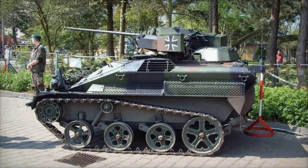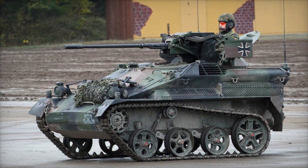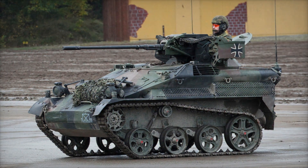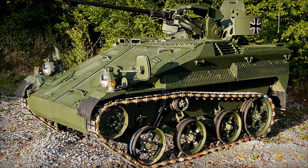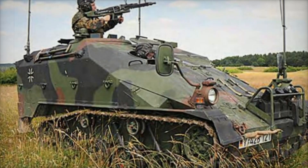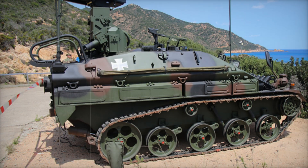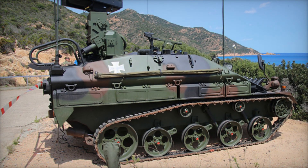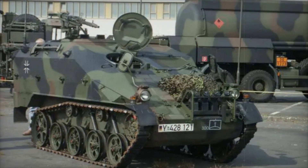Imagine an operation where the enemy is located in a hard-to-reach mountainous area. Regular tanks cannot get there, but the Wiesel 2 can be airdropped and quickly take positions. Thanks to its low weight and high maneuverability, it can suddenly attack the enemy and then swiftly retreat. German forces used it in peacekeeping missions in Afghanistan, where in urban combat conditions the Wiesel 2 was especially useful — moving through narrow streets while maintaining effective firepower. In one operation, German soldiers used the Wiesel 2 with a mortar to suppress enemy positions on elevated terrain, and the vehicle quickly changed position after firing to avoid retaliatory attacks.